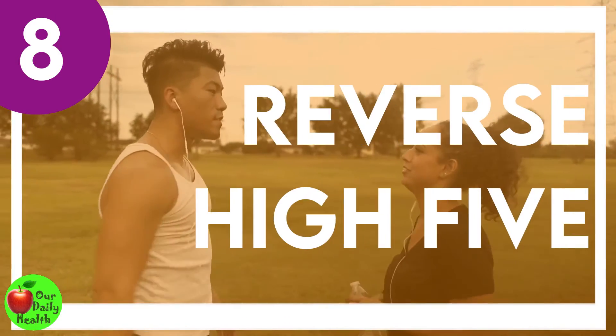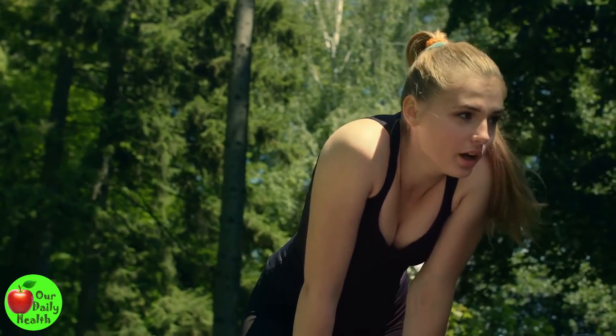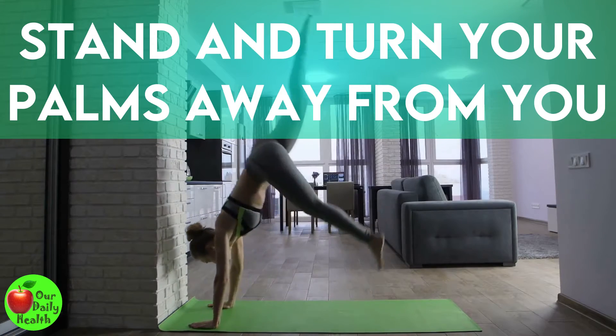Number 8: Reverse High Five. If you have been sitting on your couch all day and want to prevent neck pain and slouching, take a break and complete a few rounds of this exercise. Stand and turn your palms away from you. Press your arms back as if you want to give someone a double high five from behind.